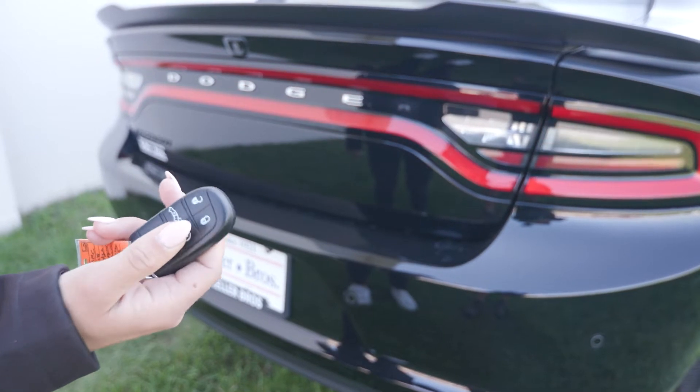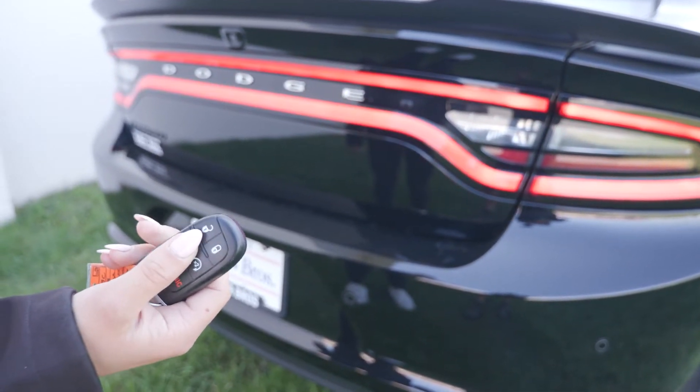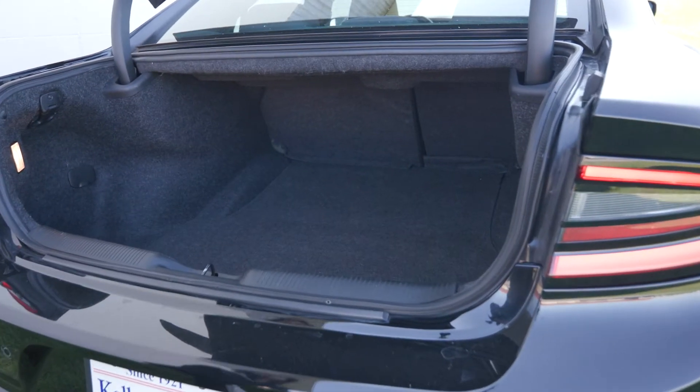On your remote you have your remote start system — it'll beep three times and then start up. You also have your trunk pop here with a nice spacious trunk.